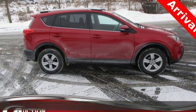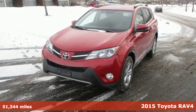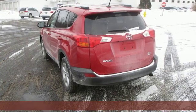Here's a 2015 Toyota RAV4. When you're looking for comfort, convenience, and quality, you think Toyota. And with features like these, every drive's a pleasure.